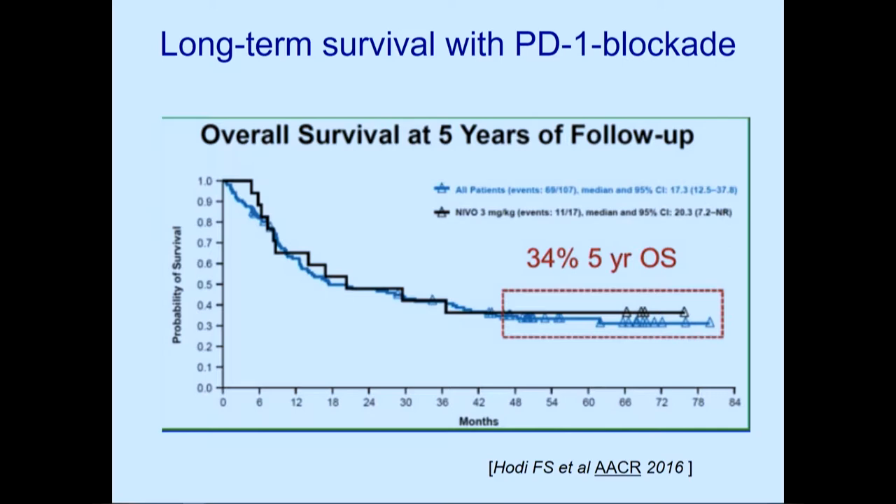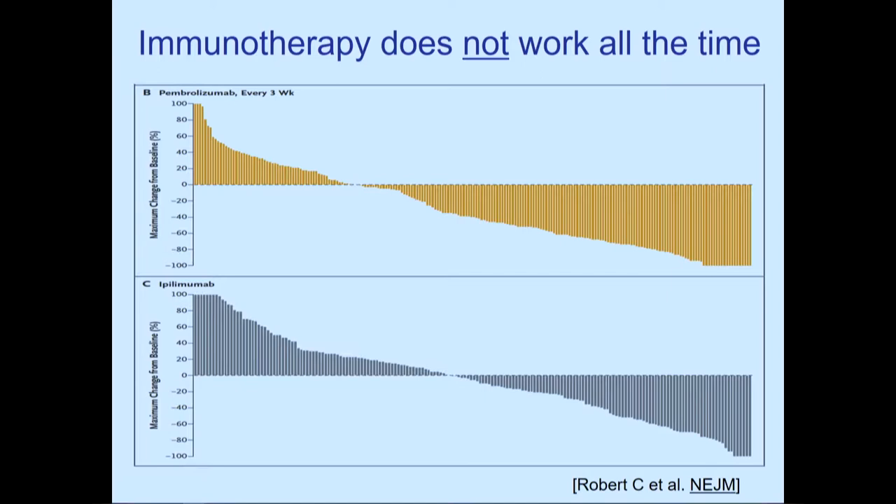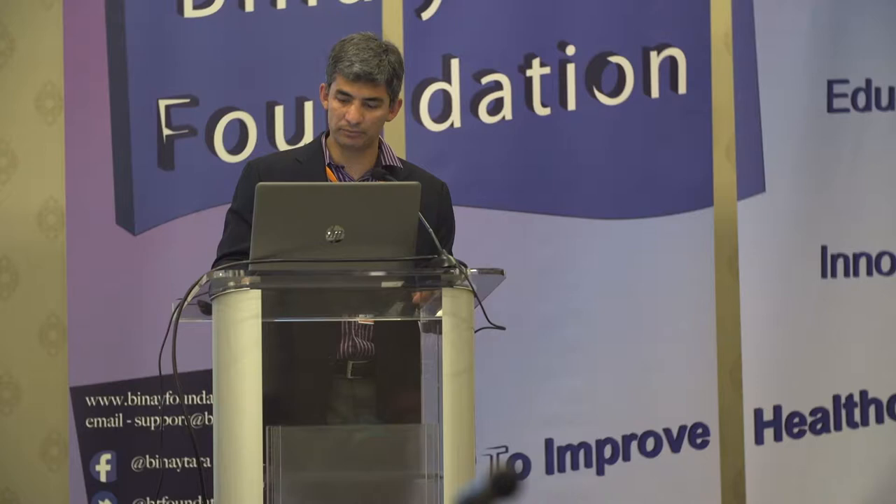We use immunotherapy because of curves showing long-term survivorship in a proportion of patients. Five-year overall survival with PD-1 monotherapy in early phase trials was close to one-third of patients alive at five years — truly remarkable. Waterfall plots with ipilimumab and pembrolizumab show these drugs work in a substantial proportion of patients, but not all. The take-home message: immunotherapy does not work all the time, and we need other options.